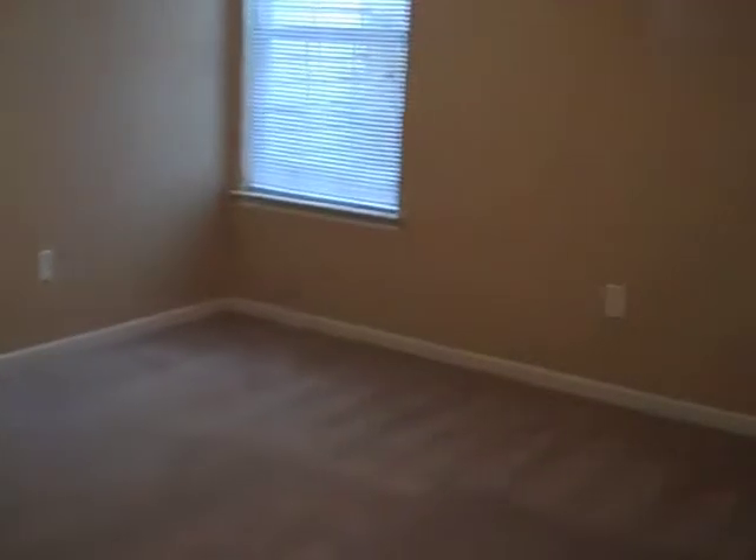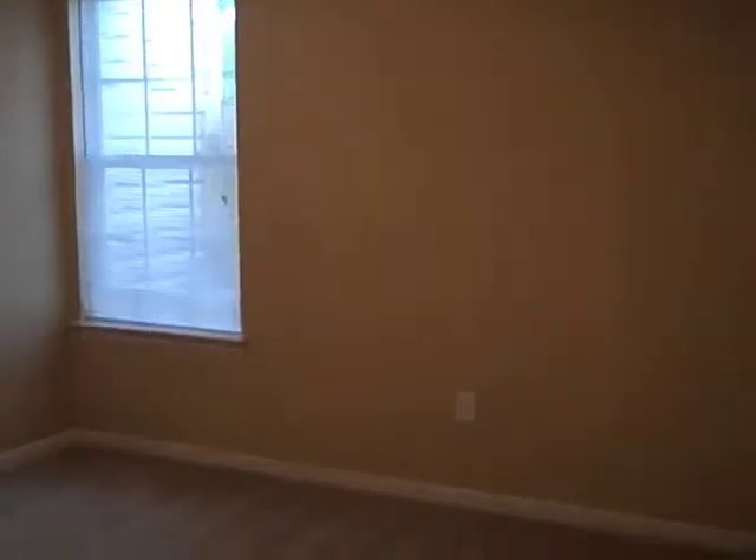If you come through off of the family room, this is the master bedroom. It's a good size with a great window looking out over the backyard. Here again, we've got a ceiling fan and vaulted ceilings that really make this room feel big.